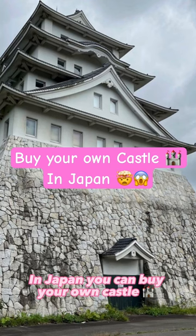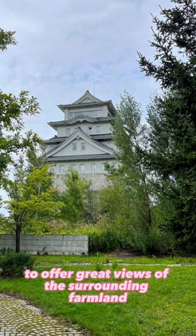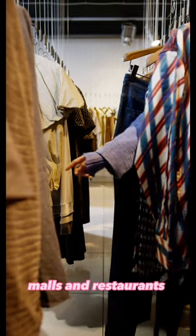In Japan, you can buy your own castle. Apparently, there's a six-story Japanese castle in Hokkaido for sale. It's said to offer great views of the surrounding farmland and is in a perfect central location, with convenient access to shopping malls and restaurants.